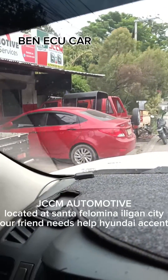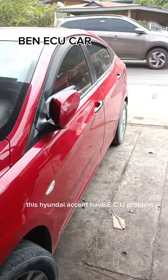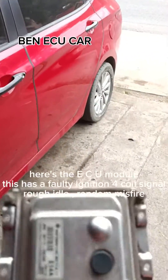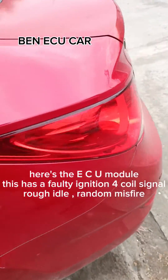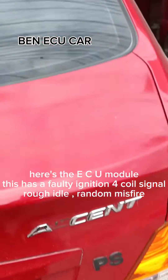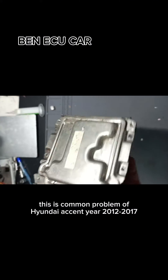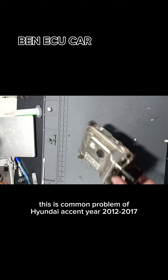Our friend needs help with a Hyundai Accent. This Hyundai Accent has an ECU problem. Here's the ECU module. This has a faulty ignition coil four signal, rough idle, and random misfire. Now we are going to check this ECU module. This is a common problem of Hyundai Accent year 2012 to 2017.